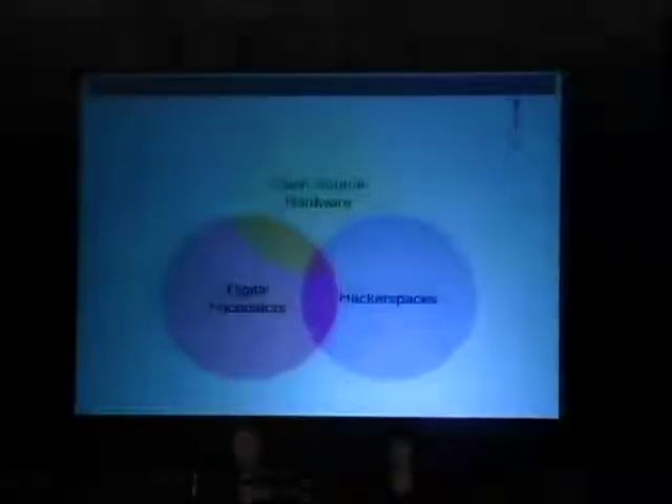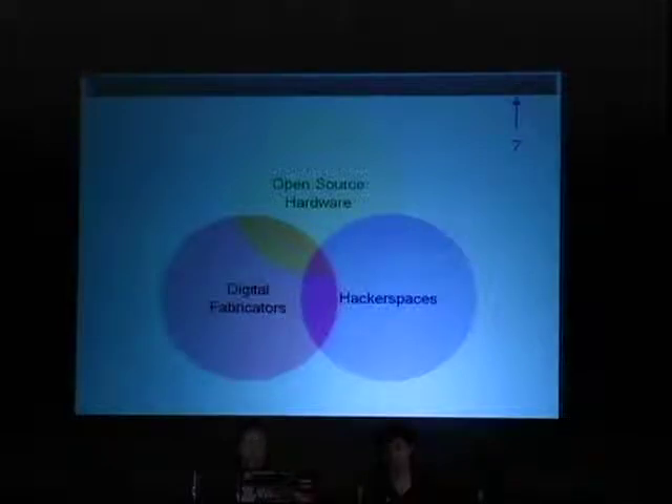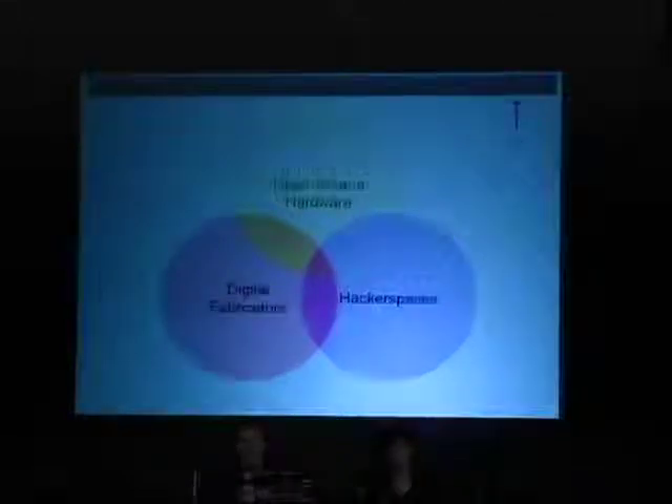We think 2012 is going to become the year of maker culture, open source, and open source hardware — these things all overlap: open source hardware, hackerspaces, and digital fabrication. We now have a wealth of open source hardware companies and projects, plus all the open source hardware tools we need to make things — laser cutters, 3D printers, DIY CNCs. Hackerspaces provide the human capital and physical space for people to come together and collaborate on projects and companies.